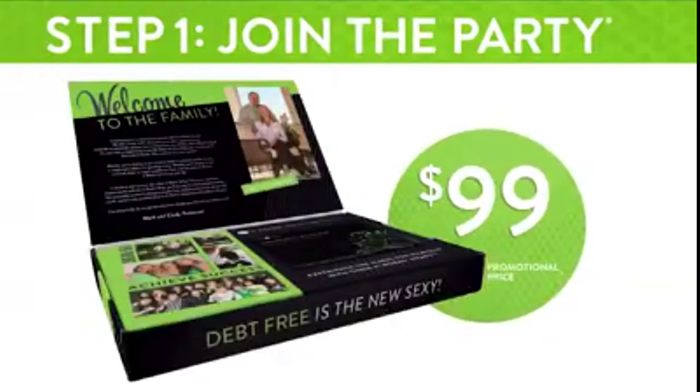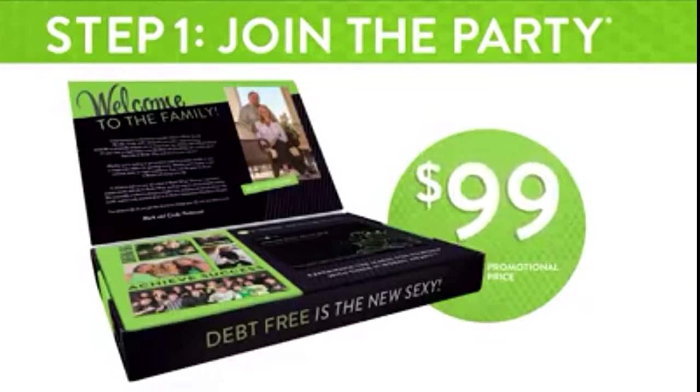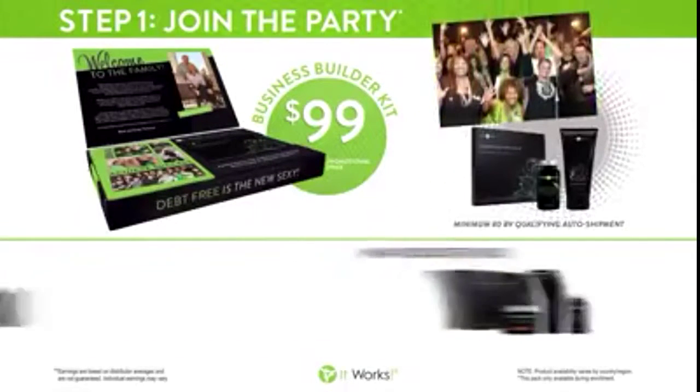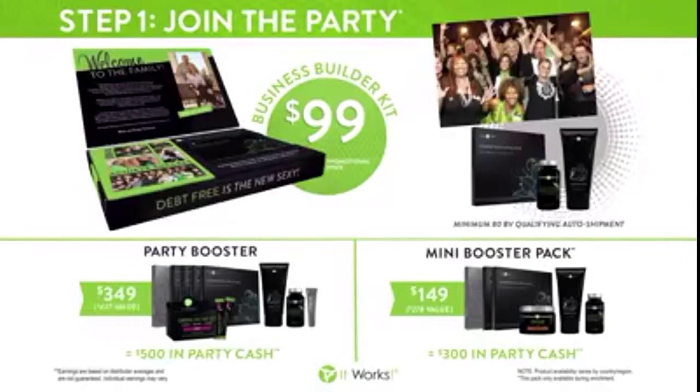The first step is join, and you can do that for as little as $99. With your business builder kit, you're going to get a sampling of business materials, your website free for a month, as well as a box of four Ultimate Body Applicators so you can do a full treatment.